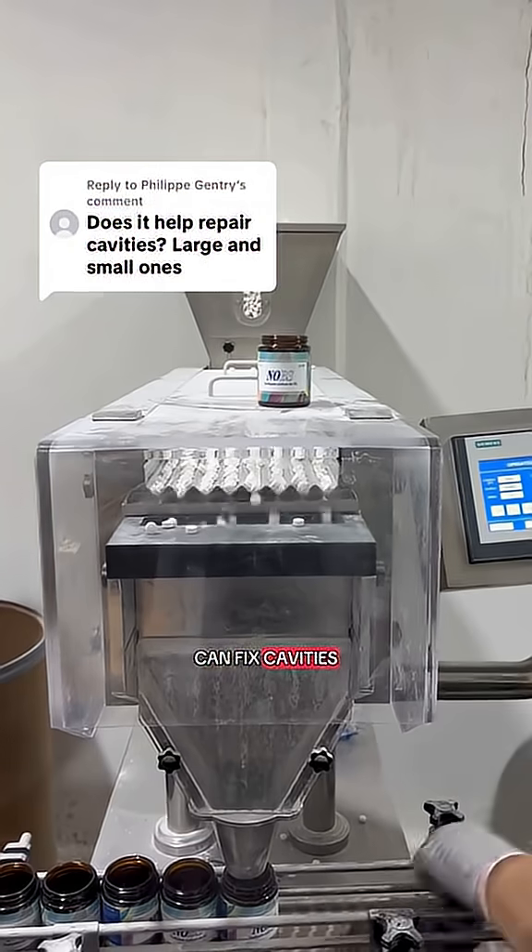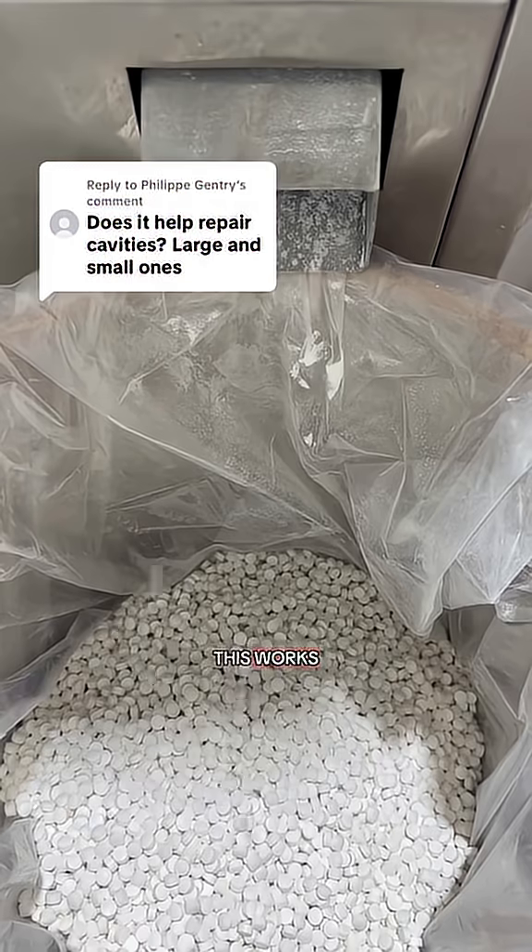If a toothpaste tells you it can fix cavities, you should run. That's not how this works. Not even fluoride can do that.